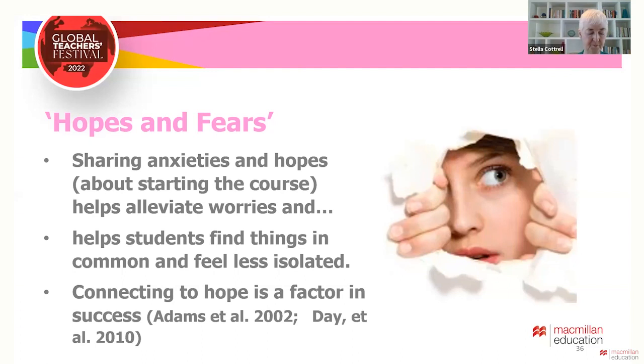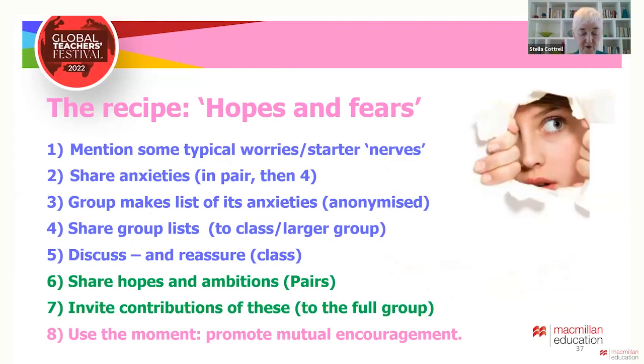It's then easier to open up about what they hope to gain from being a student on the course, and they are likely to find other things in common. We wanted students to connect to hope, as hope is a factor in student success. So this was the recipe: first, reassure students that it is natural to be apprehensive at the start of a new course and mention a few typical anxieties.